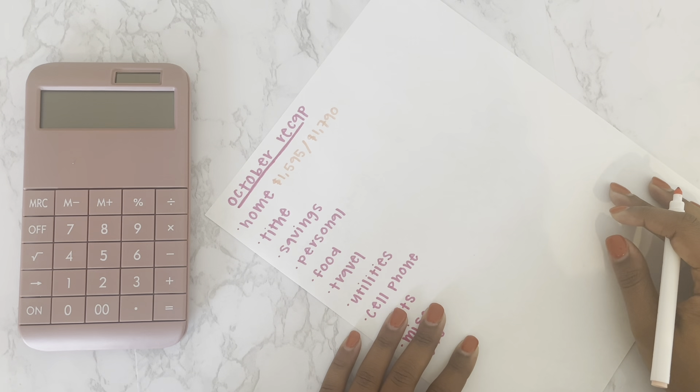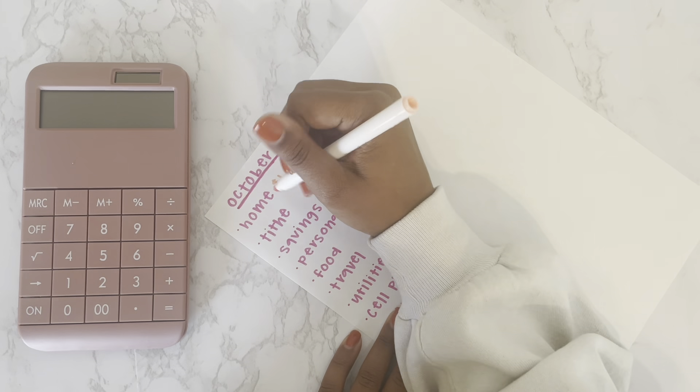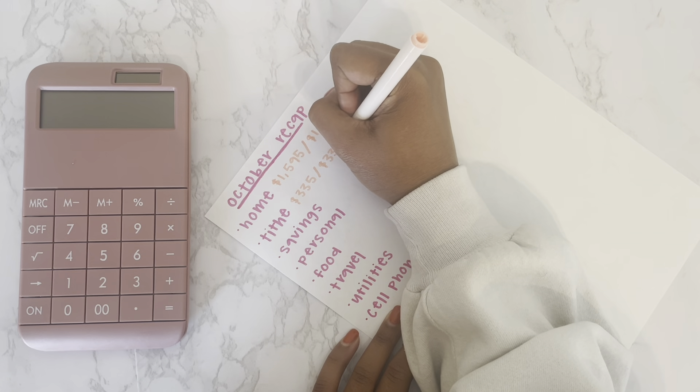I did pay them a little more than I budgeted, so that's why I'm over in that category. For tithes, I budgeted $335 and I spent $335, so we are on target for that category.